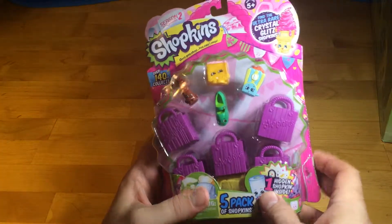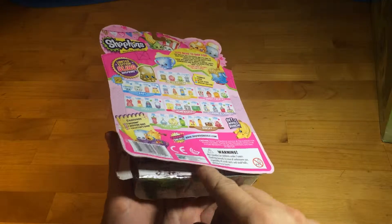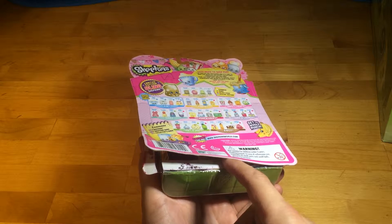Hello! We're back! We are Unboxalot! Unboxalot, and what do we got today? We have a Shopkins 5-pack from Season 2.